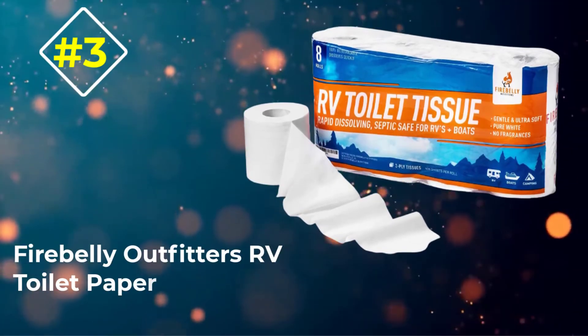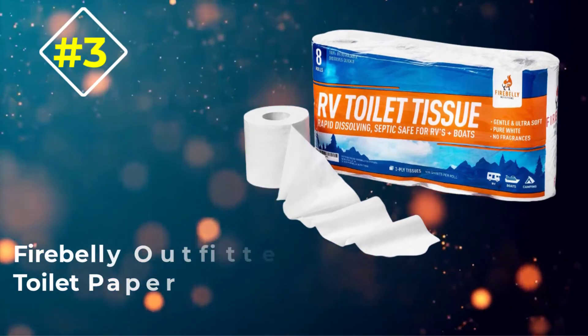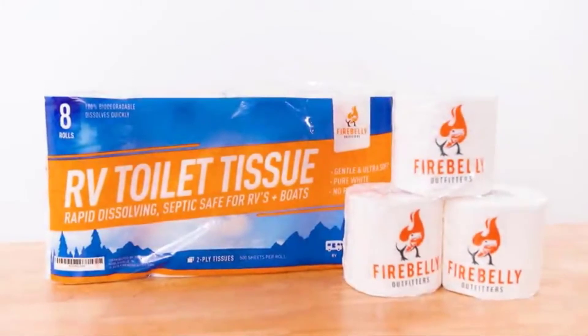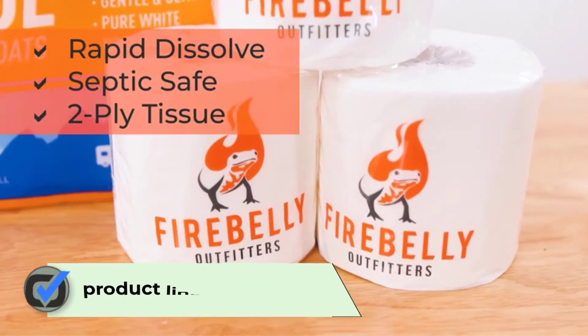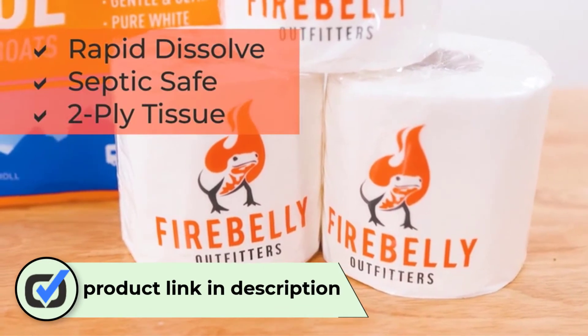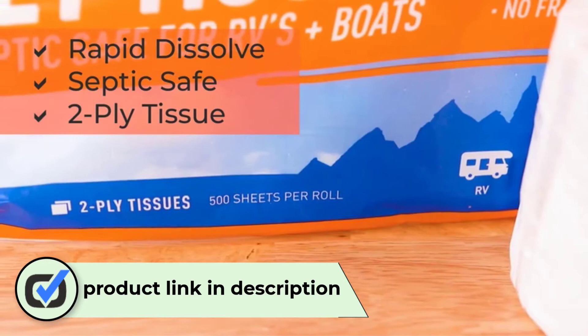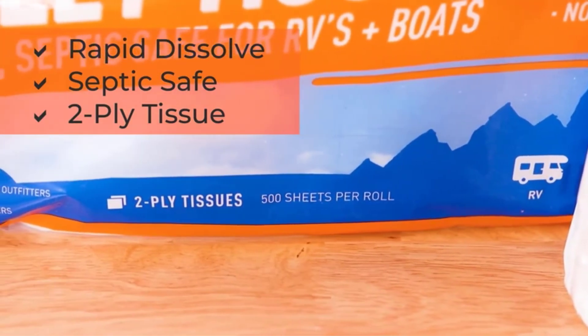Number 3: Fire Belly Outfitters RV Toilet Paper. The Fire Belly Outfitters RV Toilet Paper dissolves quickly and is safe for septic tanks. The package includes eight rolls of two-ply toilet paper. Each roll has 500 biodegradable sheets, which are designed to reduce clogs in black tanks and RV holding tanks.